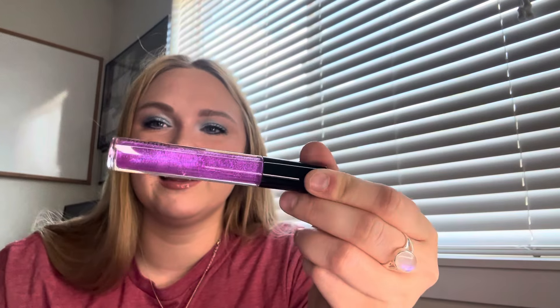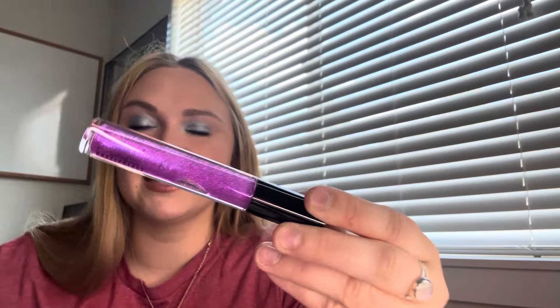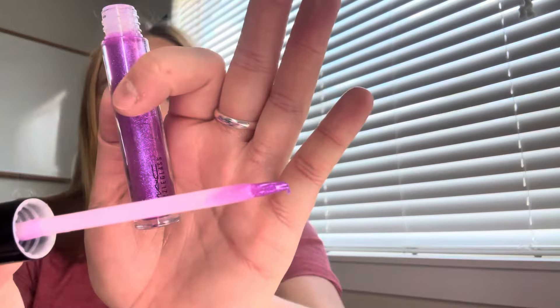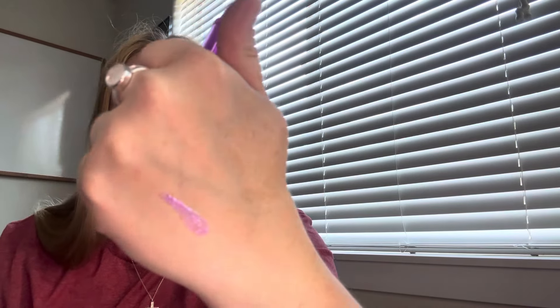By the way, I got these at the Cosmetic Company store. I'm not sure how much they are regularly, but I got them for a deal. Every few months they have a deal where you can get six products for $60, so it comes out to $10 a piece.